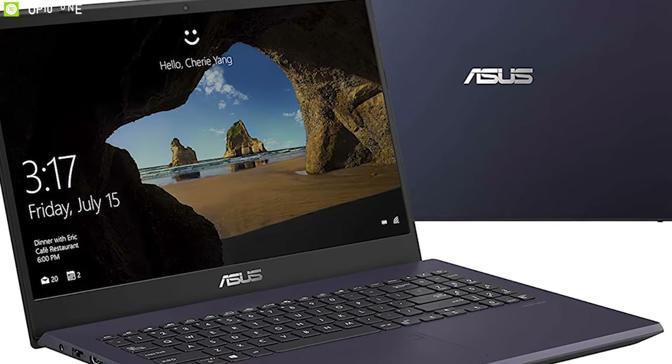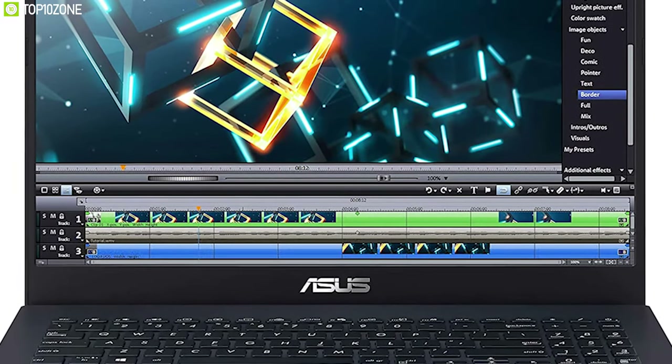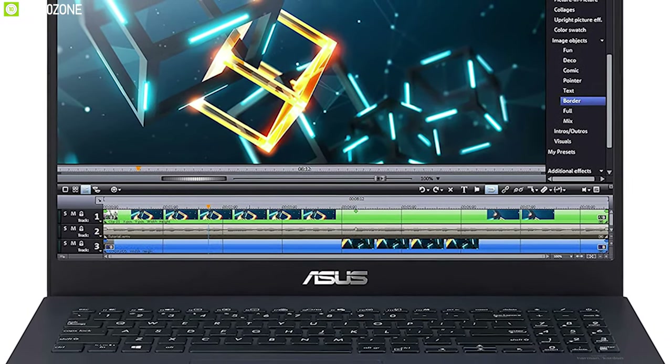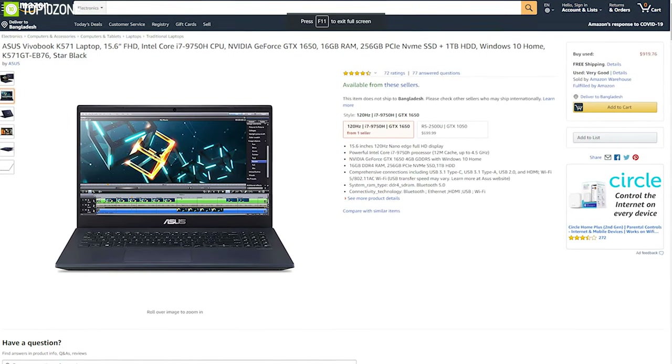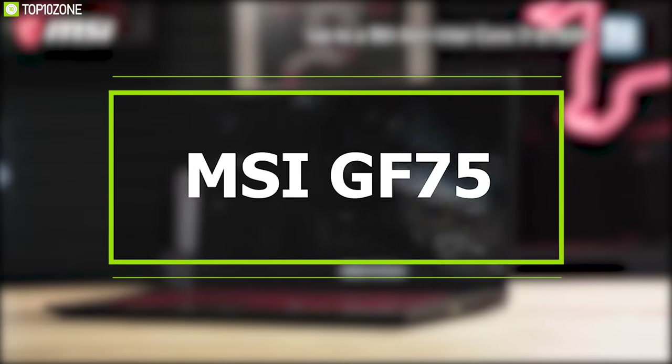The VivoBook K571 GT offers excellent gaming performance for its price and could be a great option for users looking to move out of the entry-level gaming experience. You can buy it online.